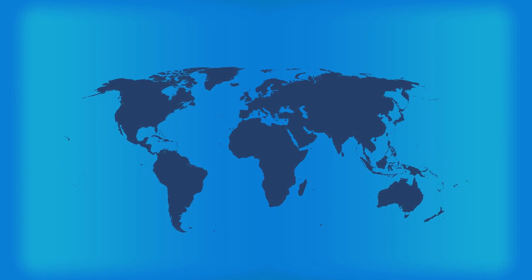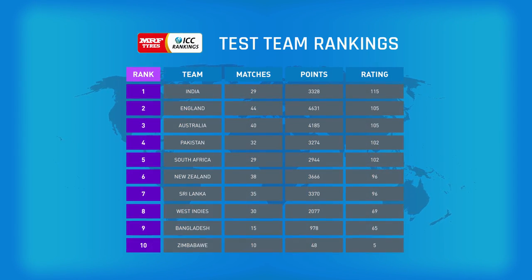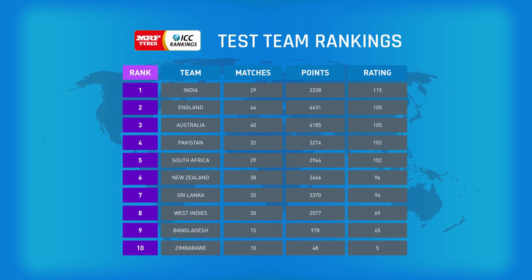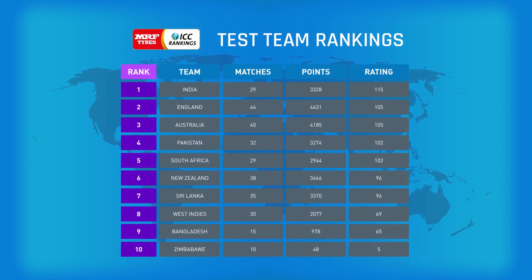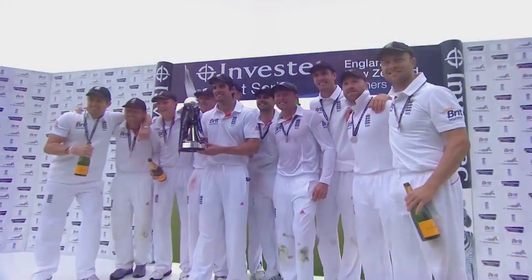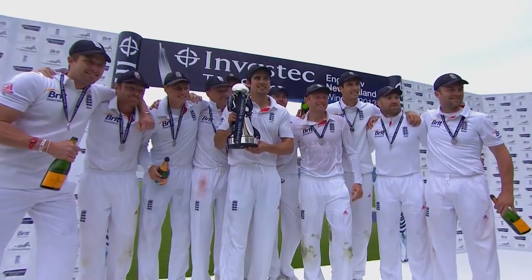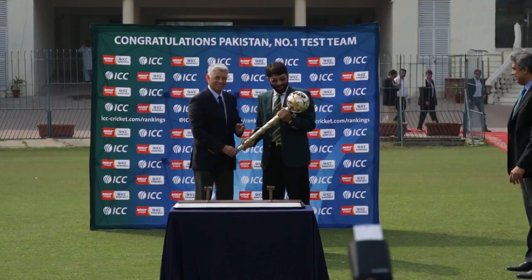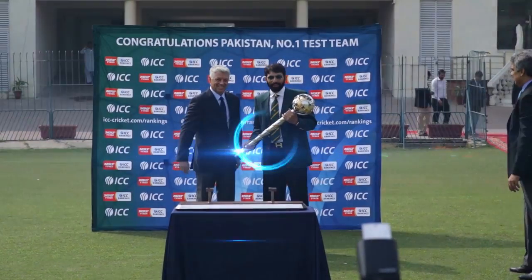As there is no Test Match World Cup, the 10 test-playing nations are ranked on the MRF Tyres ICC Team Rankings table. Long have there been discussions over who is the best test team in the world. The ICC launched the modern version of the rankings in 2003 as a way of accurately gauging the world's best side.